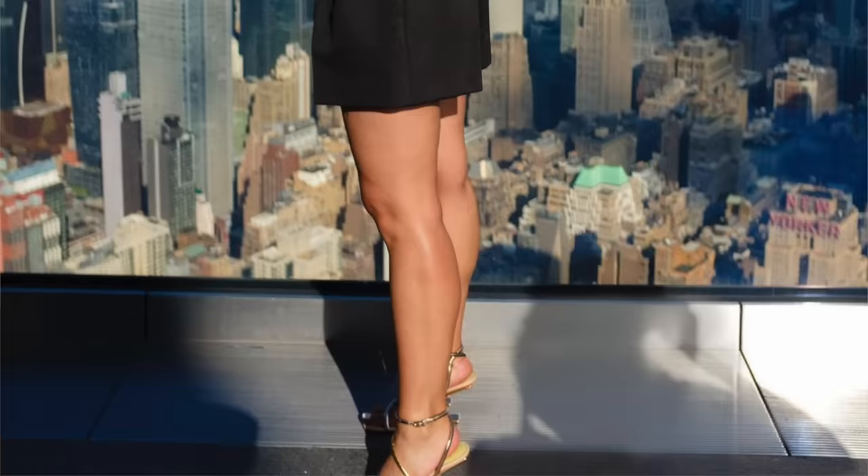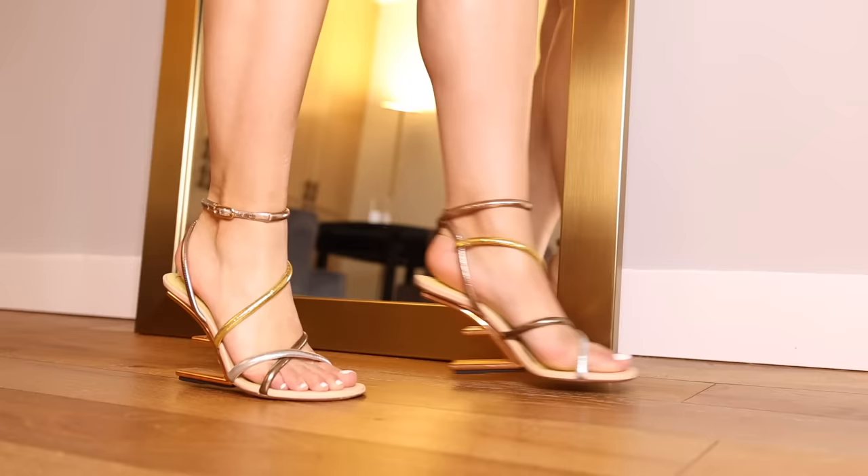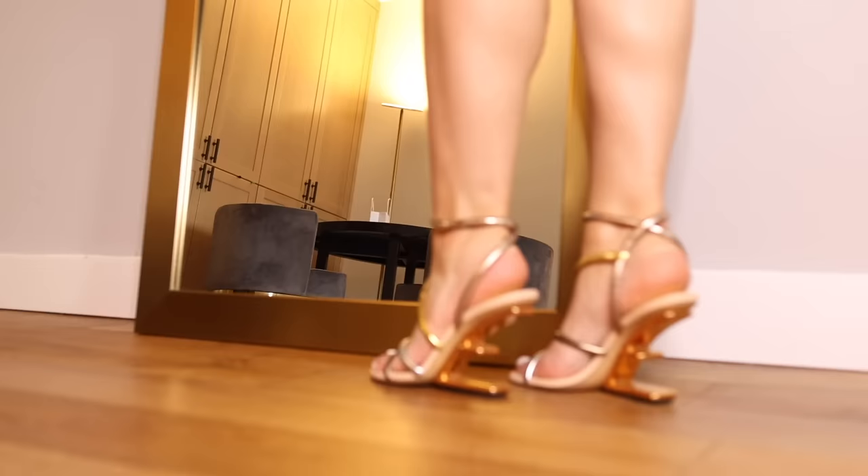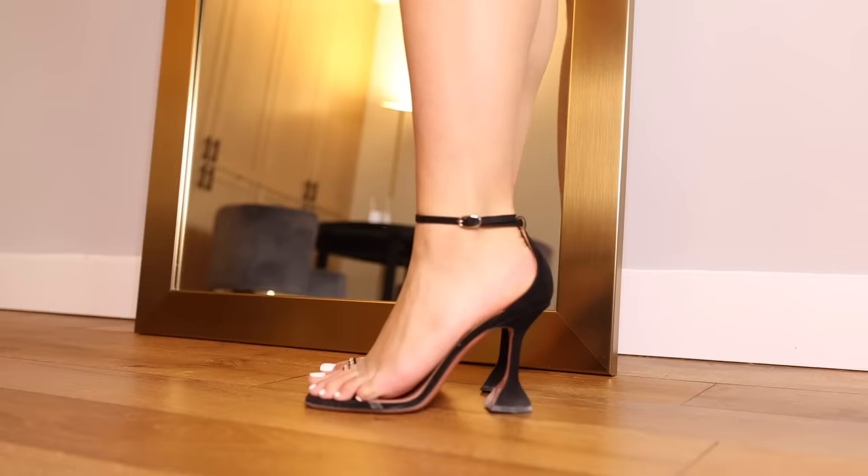These are the Fendi First sandals and I was shocked with how comfortable these are — very, very easy. You will last the whole night in these. They have this tri-color metallic strap situation going on and then a sculptural, interesting heel.